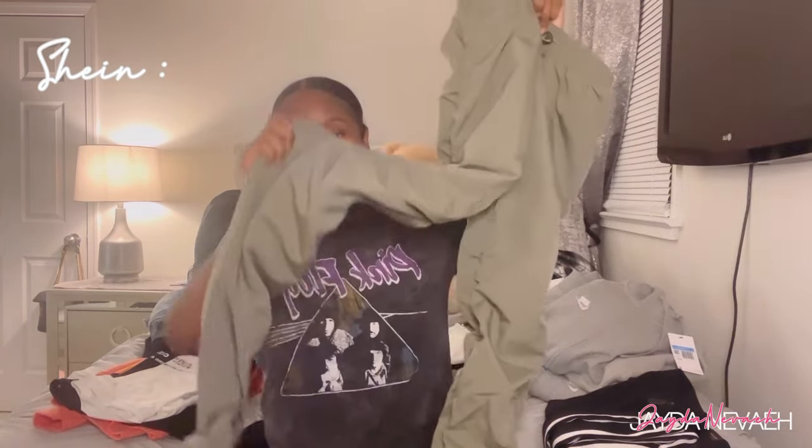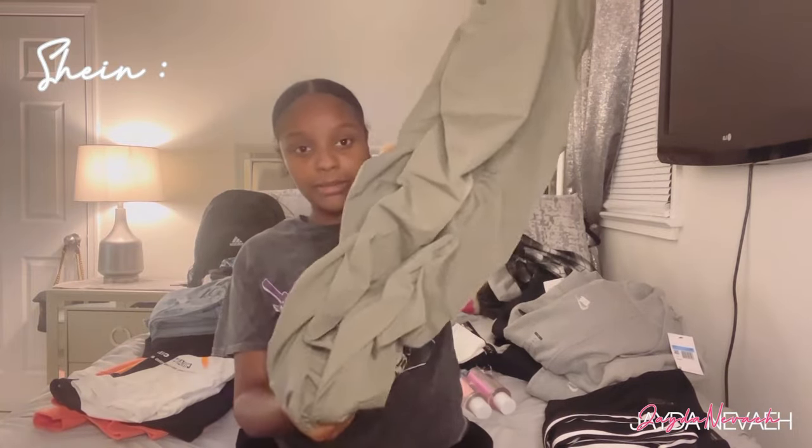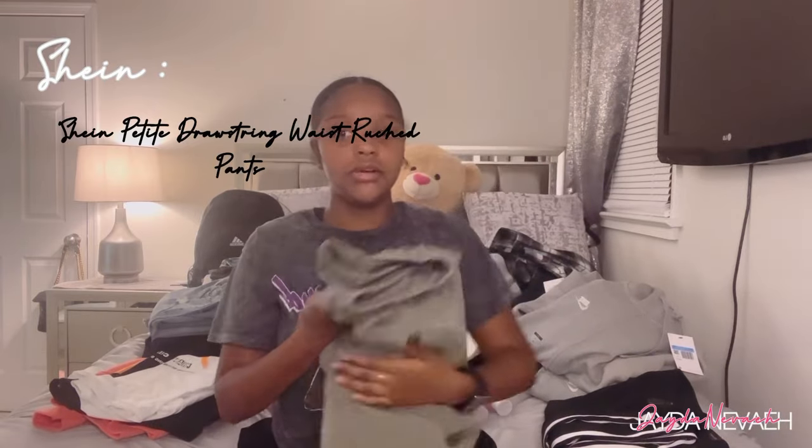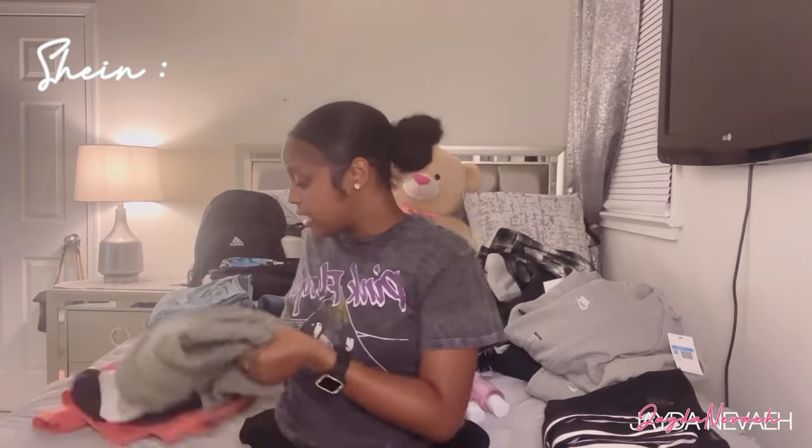I did not get much from Shein. I don't really shop there because their clothes just don't have good material. But y'all, when I saw these I just couldn't resist — they just look so good. They're really long but like squished up at the bottom. I'll probably put the name on screen if you want them — these are bomb. I tried them on and I really do like them, so I definitely recommend them.